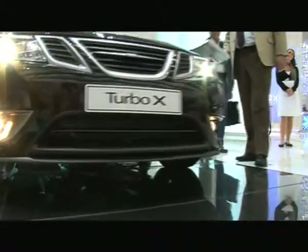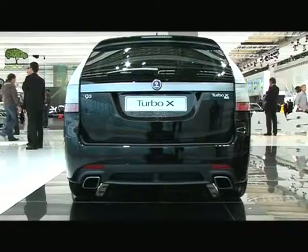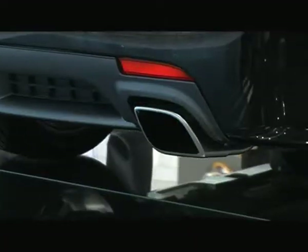This year, it's actually 30 years ago since we introduced the first 99 Turbo here in Frankfurt. We've been leaders within turbo technology for everyday use ever since. Turbo charging really gives you that extra power the minute you need it. And compared to a non-turbo engine, we can get the same performance out of the car with less weight and less fuel consumption.